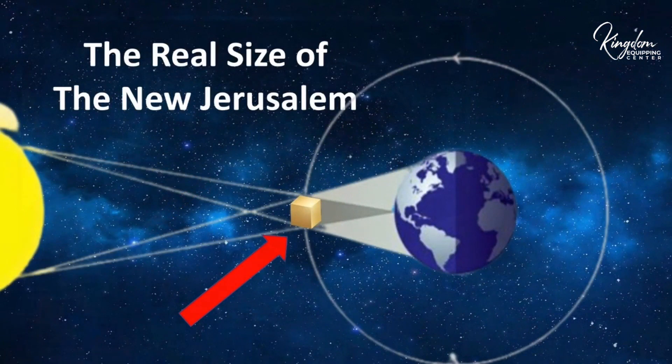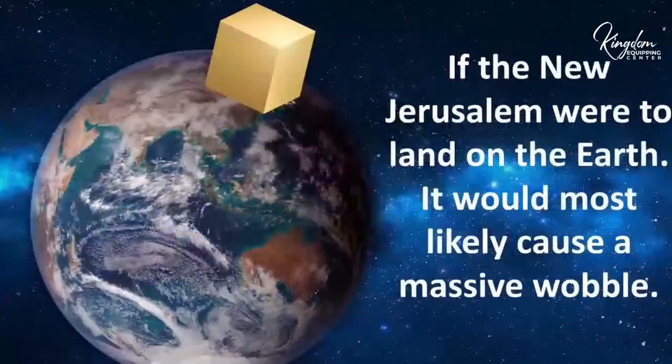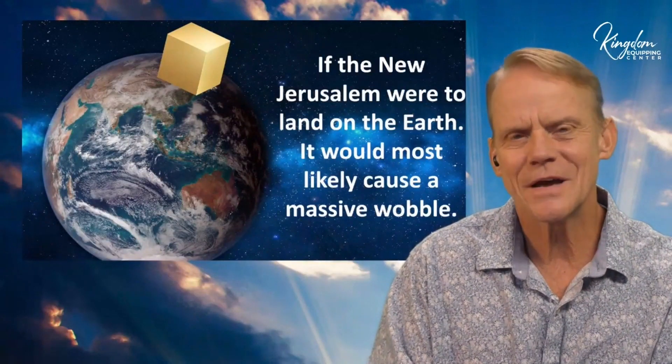If you put the New Jerusalem over the earth, it would make the world wobble — seriously. If it actually came and landed on the earth it would make the world wobble, though of course God can do whatever he wants to correct those things.